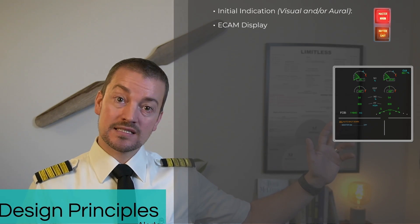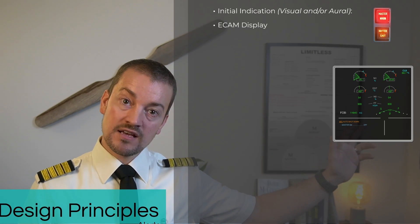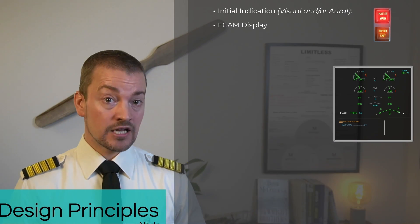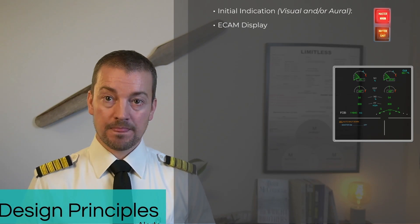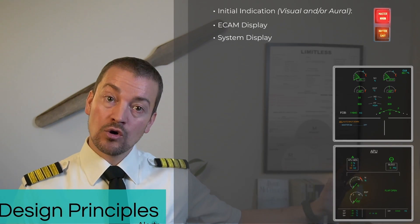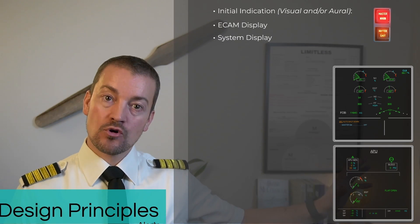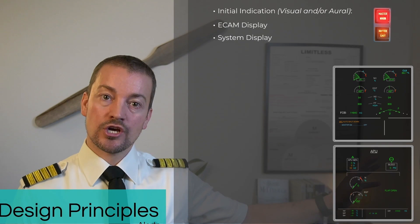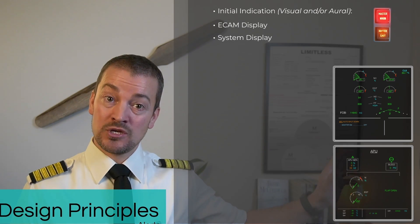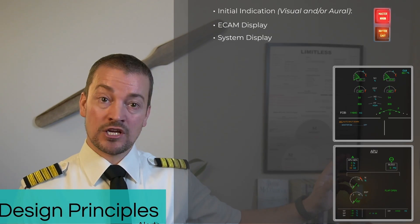This part right here will list the system that has failed together with the failure and then give action lines for the crew to follow an electronic checklist. At the same time, the alerting system will bring up below on the system display the appropriate system page indicating in amber where the fault is. In this case, it's an APU auto shutdown, so the APU is shown right here as it's giving no output.